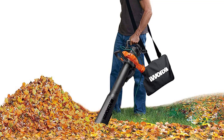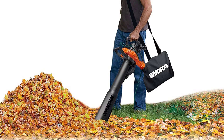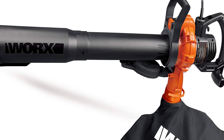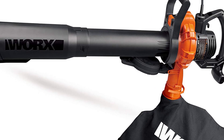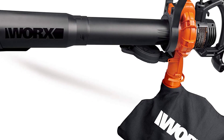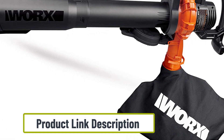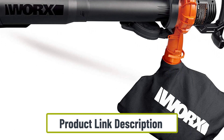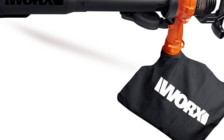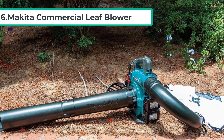The only complaints from customers were that an extension cord must be purchased separately and that the collection bag could be a bit thicker. However, they really liked that they could easily switch from blower mode to mulching and vacuuming at the touch of a button. One five-star reviewer called it lightweight with great suction, adding that it mulches leaves and small twigs with ease and does well picking up leaves on landscaping rocks without picking up the rocks.